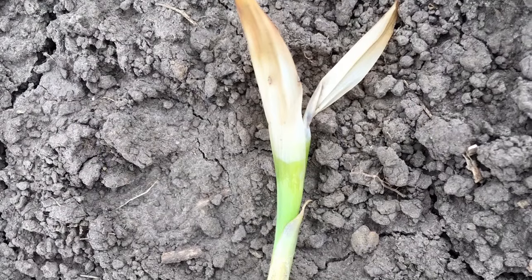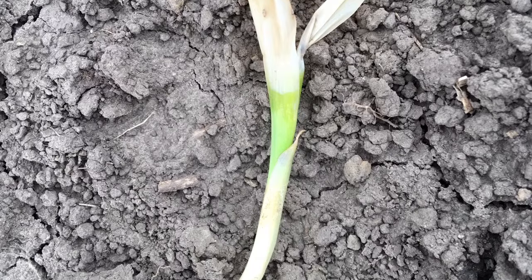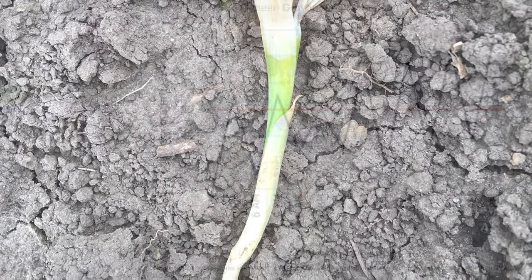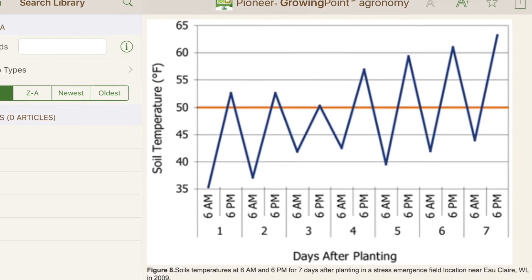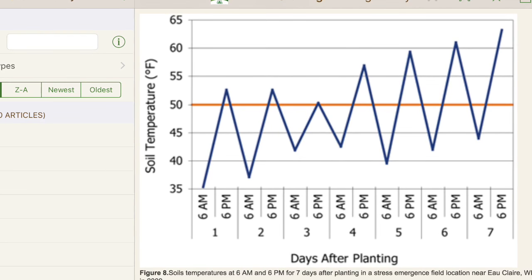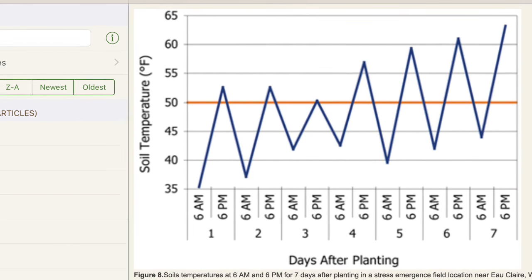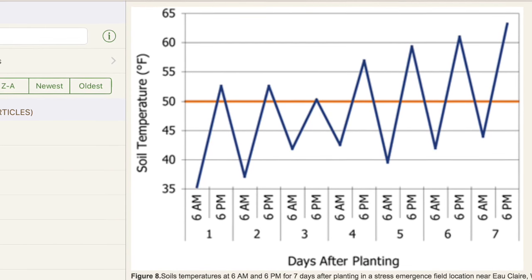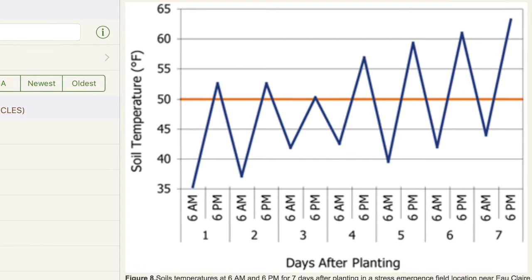If we get into a situation where we had some lighter soils that have been planted, those lighter soils insulate against the cold less than our medium to heavier soils do. So those would be fields that I would keep a closer eye on, just because that cold temperature can get down to that growing point easier on those sandier soils. On medium to heavier soils, hopefully a lot of this corn will come right out of it, and I really do think that it will.